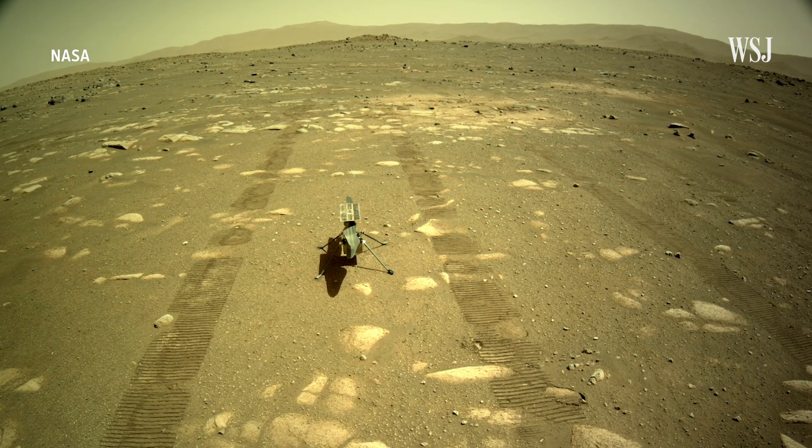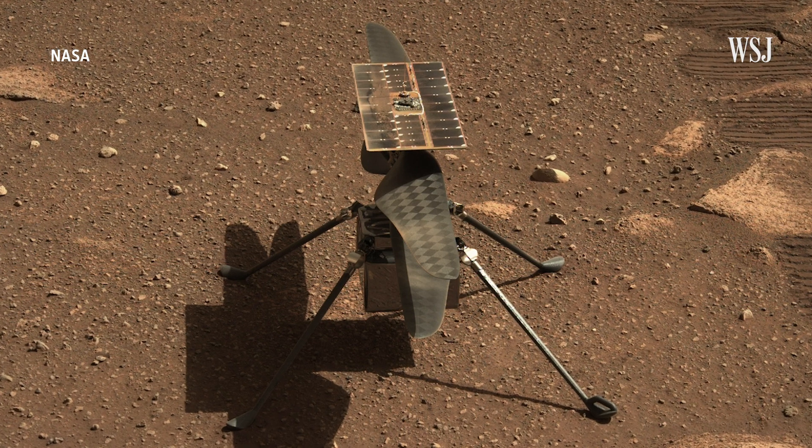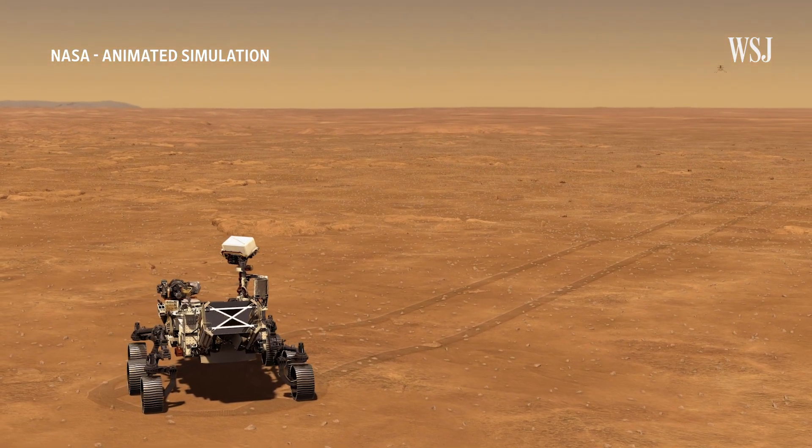NASA says it plans to conduct up to five additional flights over the next month. These future flights will test the helicopter's ability to fly higher and longer. Meanwhile, the Perseverance rover will be nearby, observing and recording the historic flights.